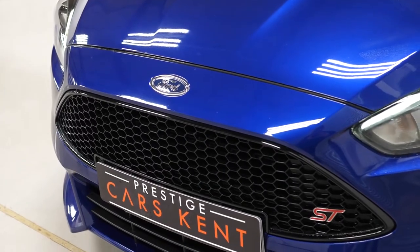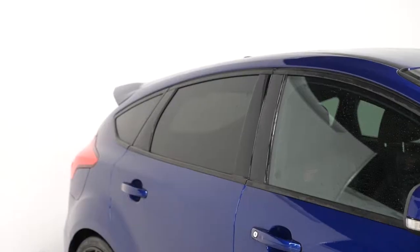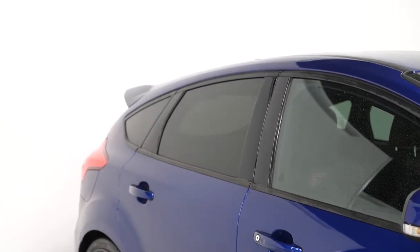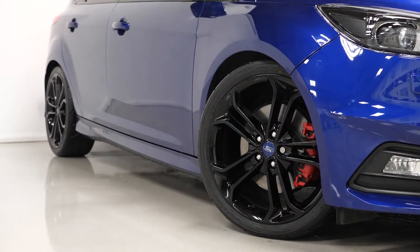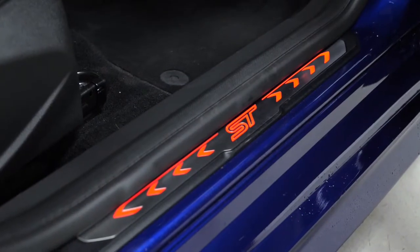Starting with the exterior, the vehicle is finished in the optional Deep Impact Blue Metallic paintwork. The vehicle comes with the optional privacy glass, the optional ST Black styling package which includes the 19-inch alloy wheels painted in black, the red painted brake calipers and also the illuminated scuff plates as you enter the vehicle.